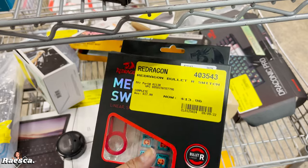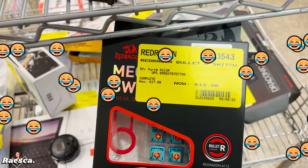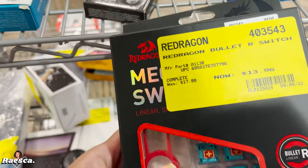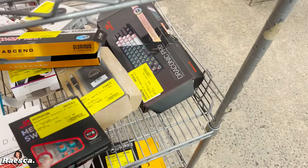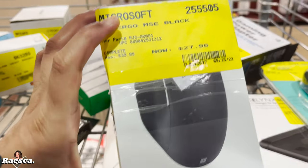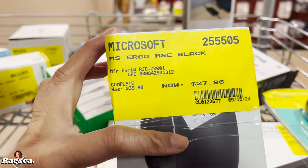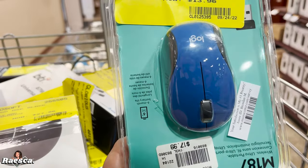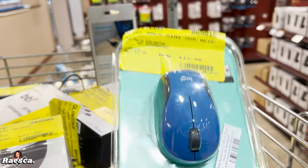13 dollars for this — it's like a keyboard. I kind of need a mouse, let's see... they have one for 27 dollars. And this one is 13.26.